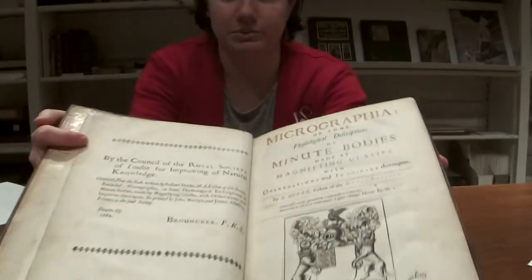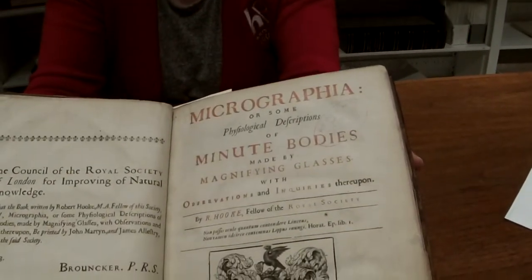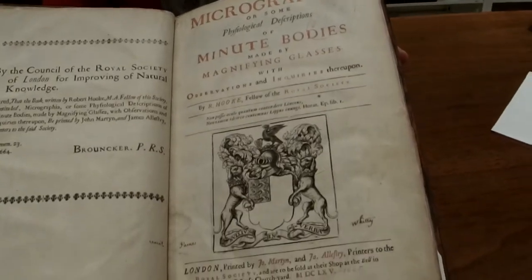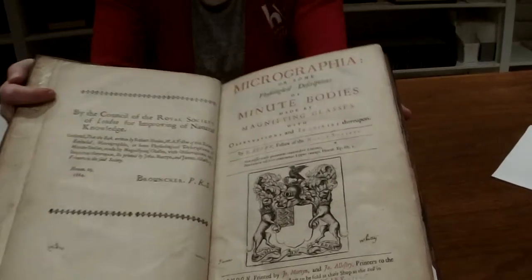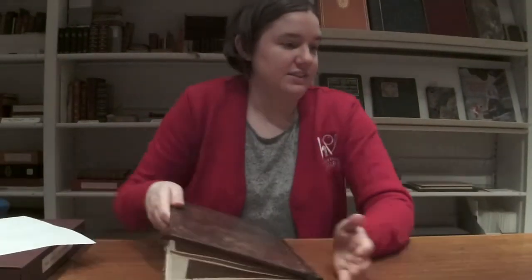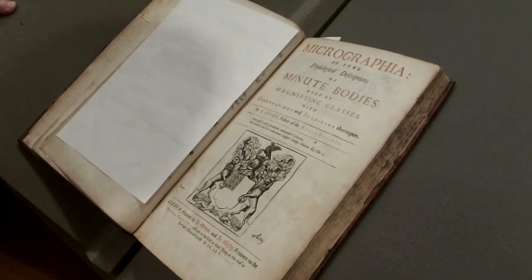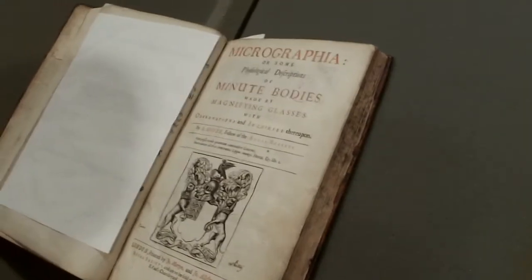This study includes all of his work where he studied microorganisms and other small living organisms and inanimate objects underneath a microscope, and replicated what he saw in very detailed illustrations. This study was published by the Royal Society of London for Improving Natural Knowledge, and it was actually the first publication of the Royal Society. This copy of Micrographia in the vault is actually a first printing, first edition.